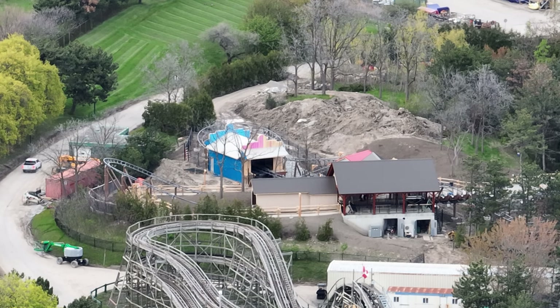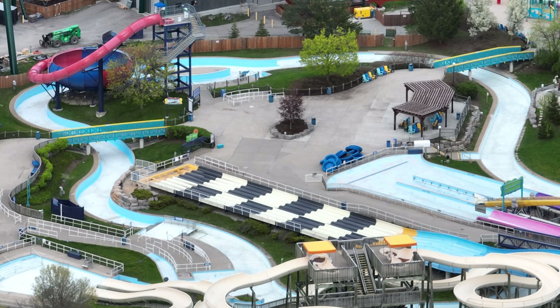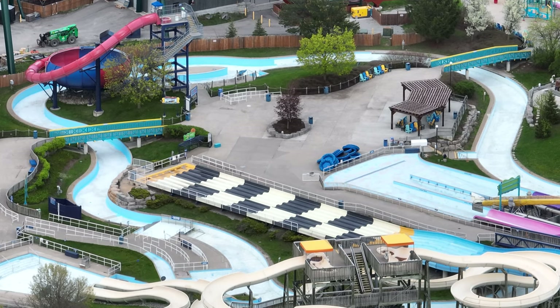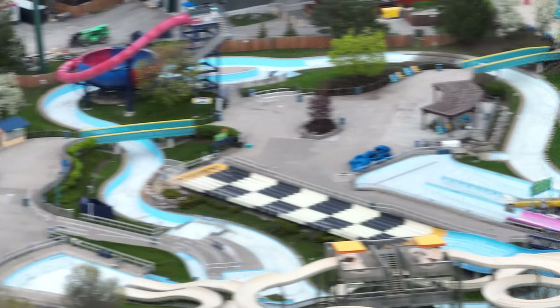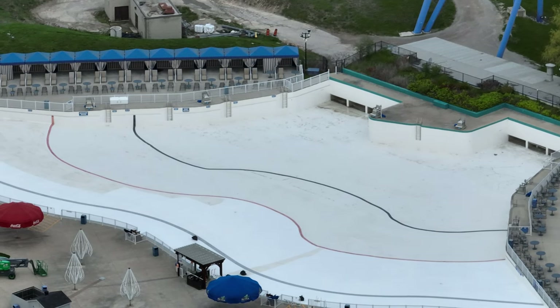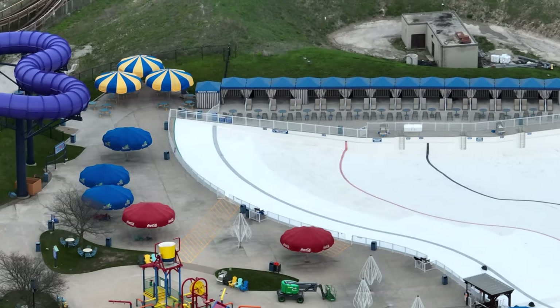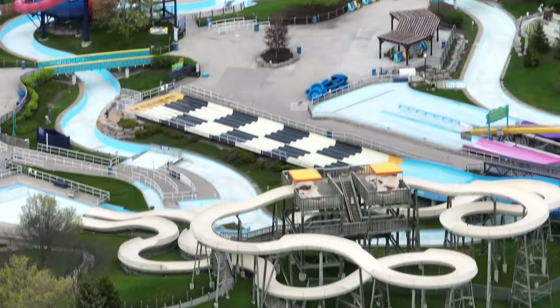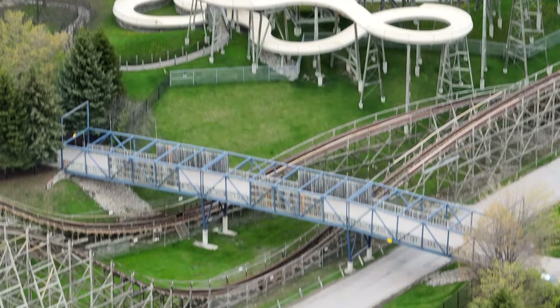Wonderland has really been knocking it out of the park finishing things up. Any delays came down to weather for Snoopy's and a parts issue for Tundra Twister. On the Splashworks side, there are a lot of refurbishments going on — the bridge was painted, they're painting the lazy river, and they're going to paint a lot of other things there too. The wave pool is being painted as well. It's really awesome to see Wonderland invest so much money and time into the park's total atmosphere.